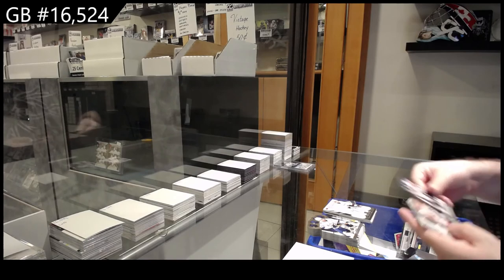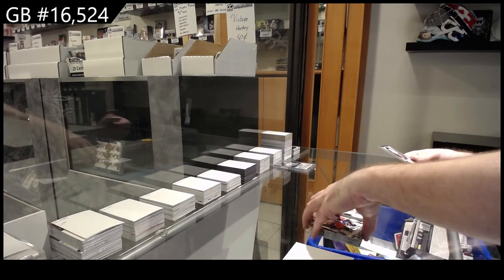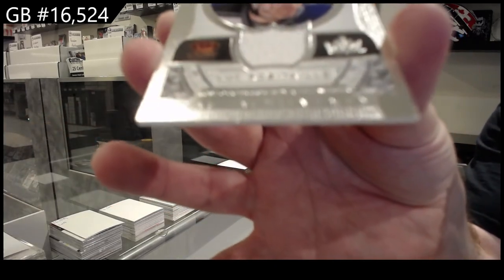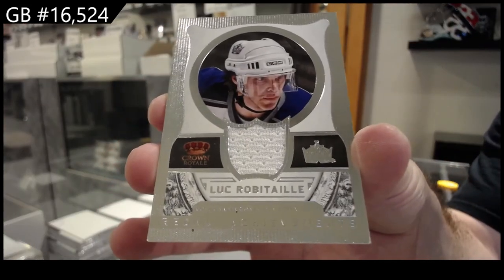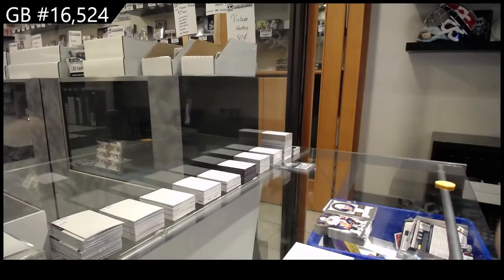We finish off with an Achievement jersey — Luke Robitaille for the L.A. Kings. And I'm going to do the quick random for the Jay Onright. That's funny.